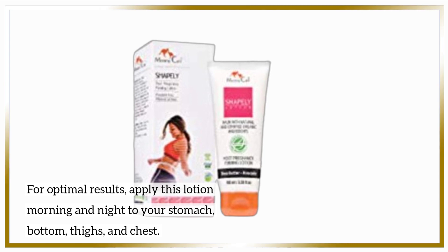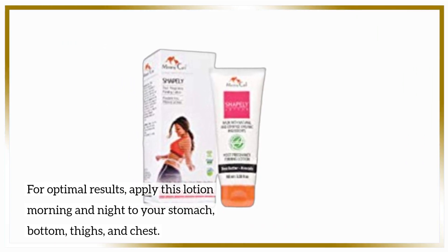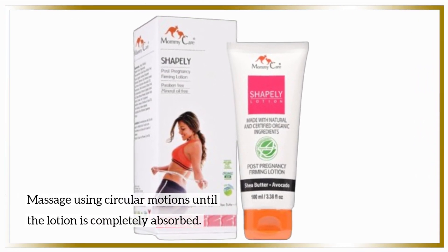For optimal results, apply this lotion morning and night to your stomach, bottom, thighs, and chest. Massage using circular motions until the lotion is completely absorbed.